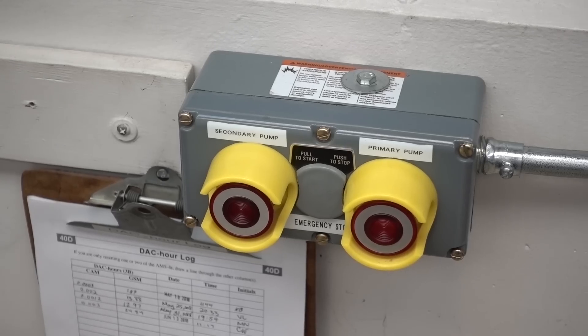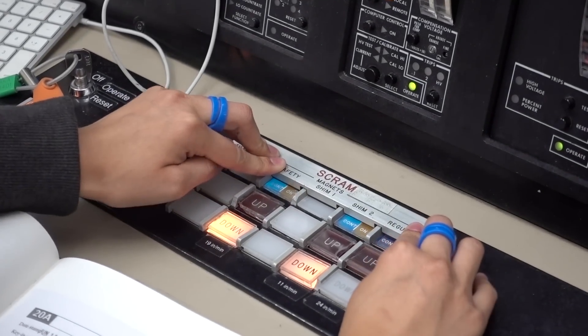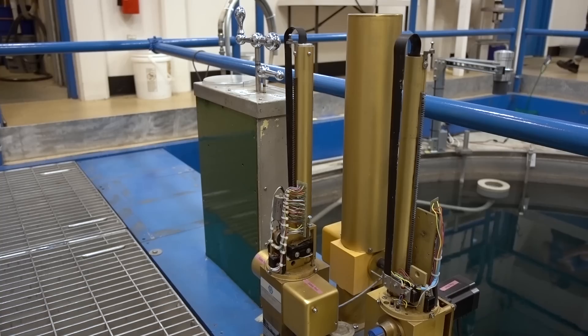The way they shut down the reactor in an emergency is called a scram. There's a special button labeled the scram button, and when you press it, it cuts power to the electromagnets and automatically shuts the reactor down.